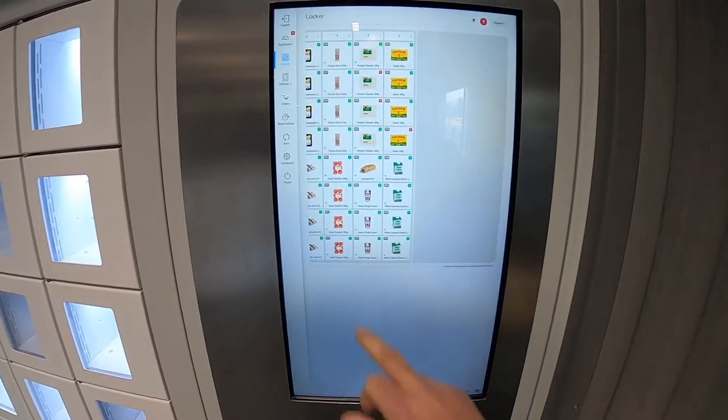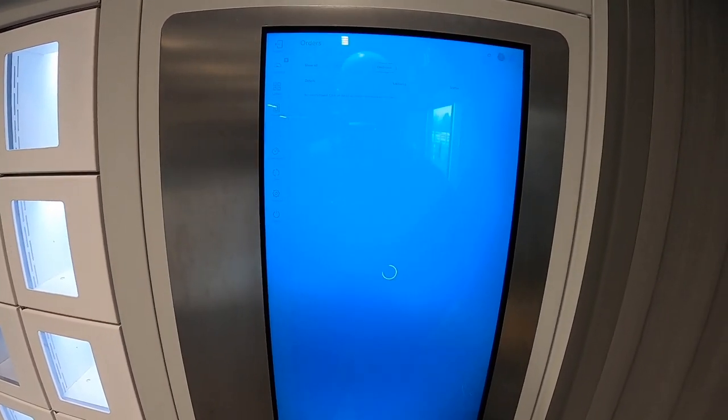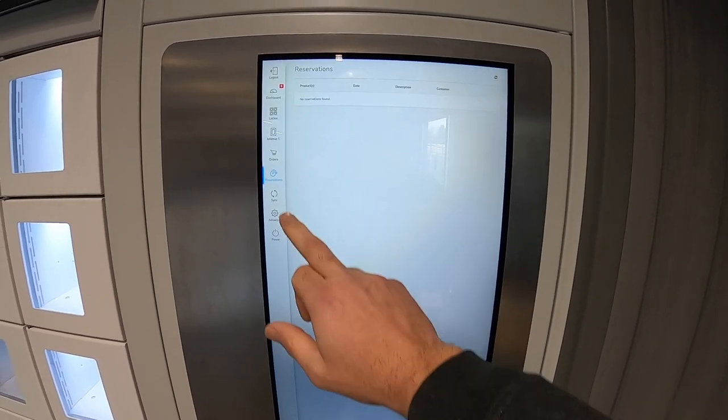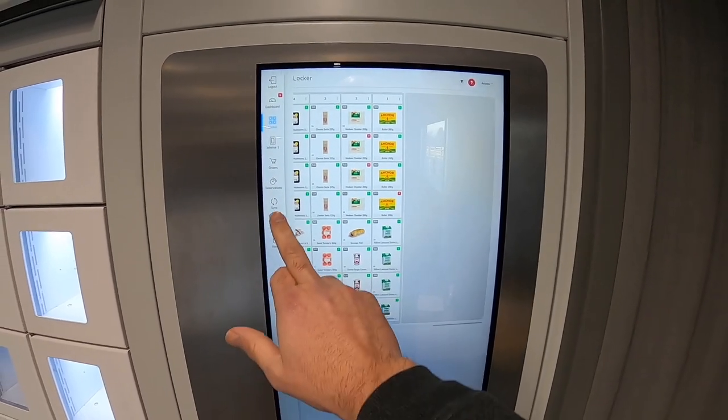Also in the refill menus, you can control click-and-collect orders and check on reservations from the webshop if they have been integrated. This can also be done from your vending web portal that we create for each machine.